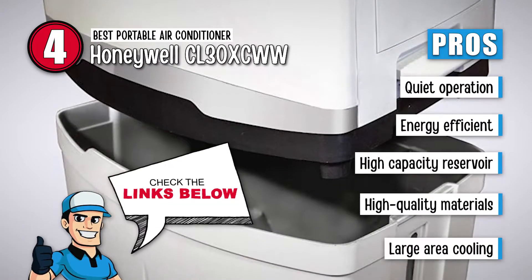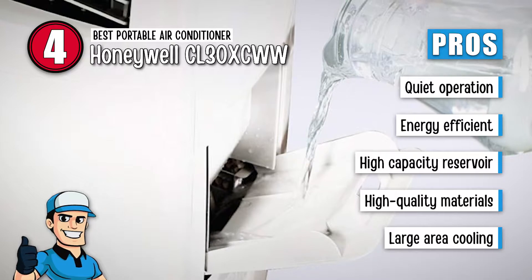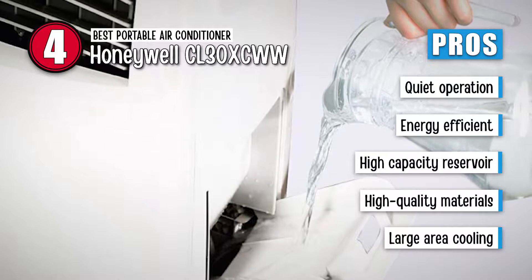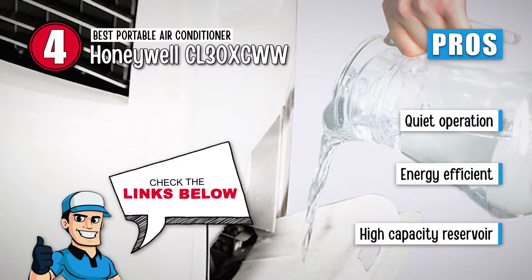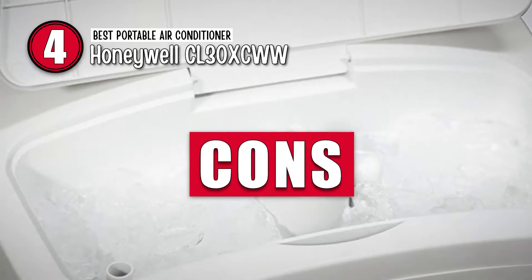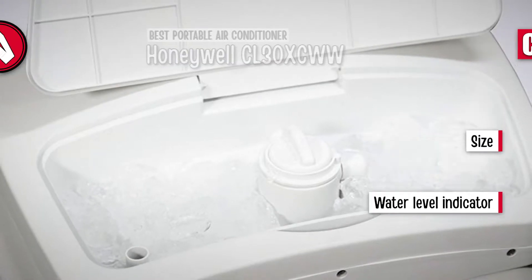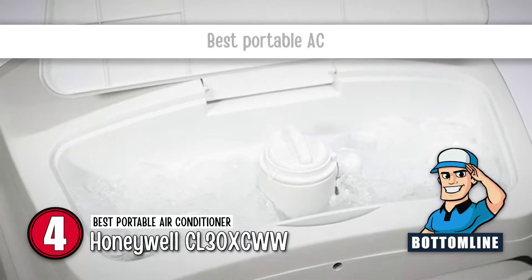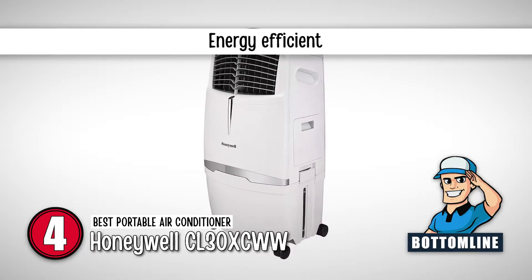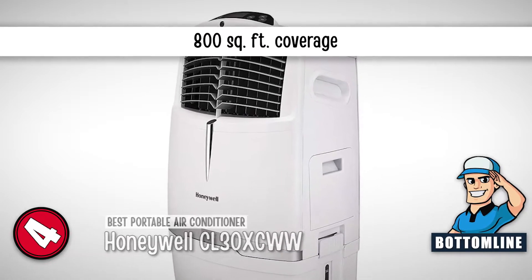Its pros are: it is quiet, it is energy efficient, its reservoir has high capacity, it is made of high-quality materials, it can cool extremely large areas, and Honeywell provides good customer service. However, it is on the larger side, and the water level indicator is difficult to see. Bottom line is, it is the best portable AC. It is energy efficient and will not jack up your power bill, and it can cool areas of up to 800 square feet.